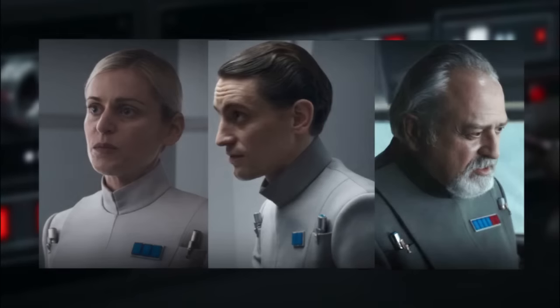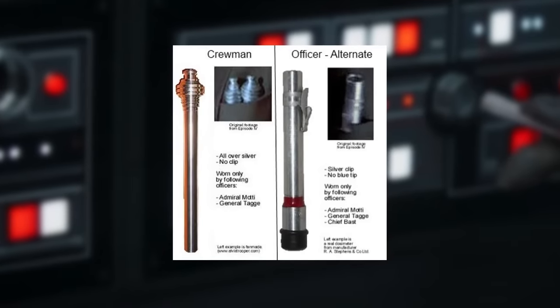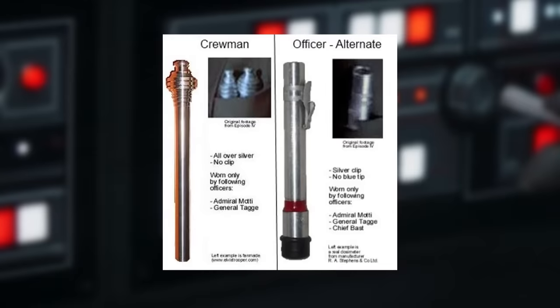In the Andor series, officers such as Mero, Hurt, Gorn, and Behaze all clearly held cylinders with a blue coloured activator tip. The blue coloured activator as part of the code cylinder appears to be the most commonly used within the Galactic Empire. However, there were other types of code cylinders which had a different appearance and have been seen in various Star Wars productions over the years.